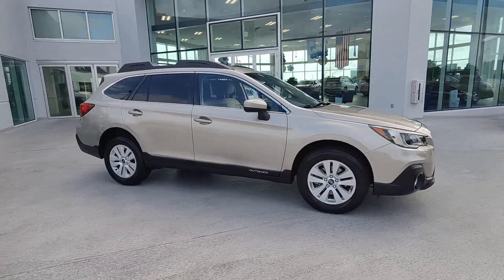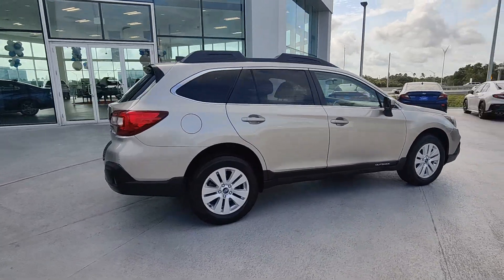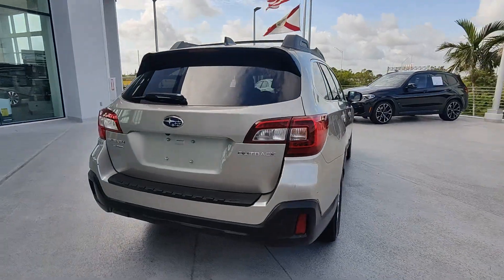Go home happy with the 2018 Subaru Outback. With less than 60,000 miles on the odometer, this vehicle stands out from the rest.